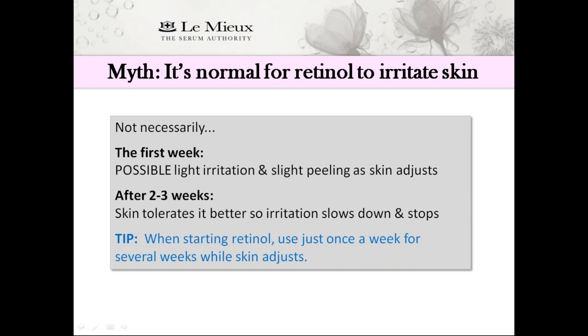But if there's a lot of peeling, you might be applying it too frequently. Here's a tip: if you're just starting with retinol, remember to apply it just once a week until your skin adjusts. However, certain skin conditions need an extra boost with their retinol, as explained by our CEO, Janelle Liu.